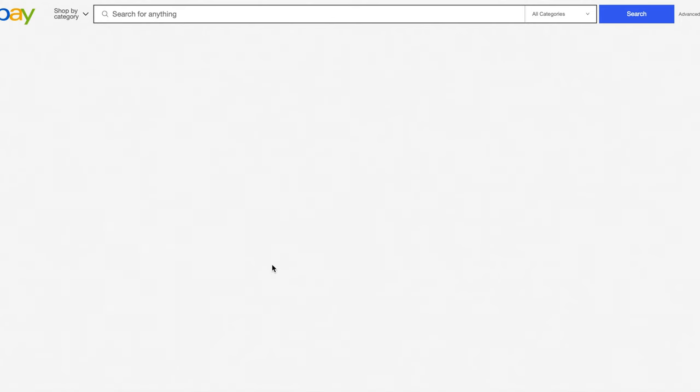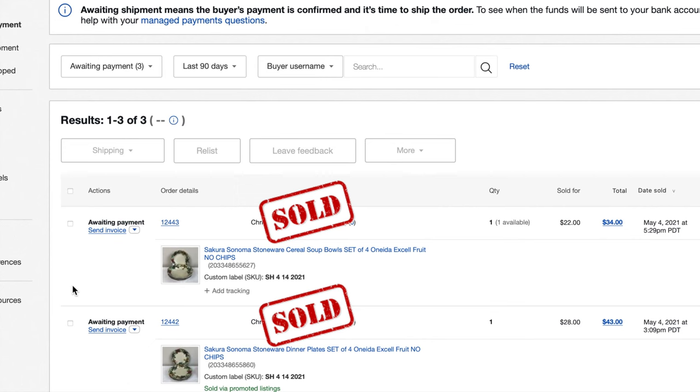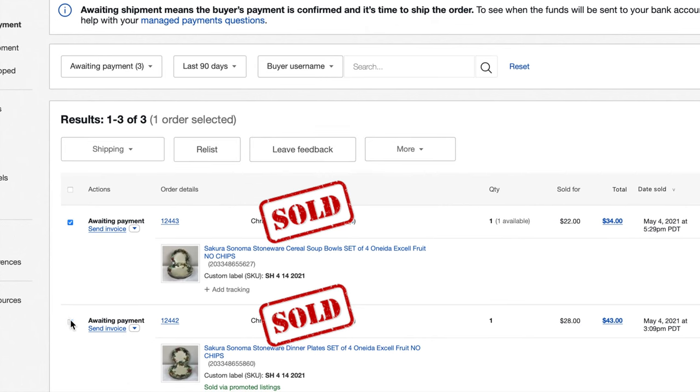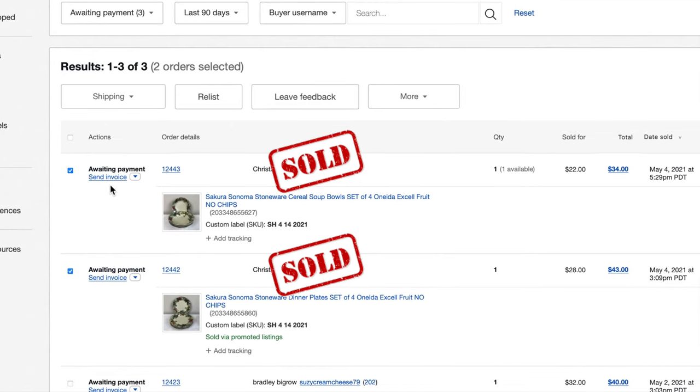From my eBay page, I'm going to go to awaiting payment because this buyer has not paid. I'm going to select the two listings that I'm going to be combining the shipment on. Obviously, if I had more than two, I would select all that apply. Next, I'm going to select send an invoice.